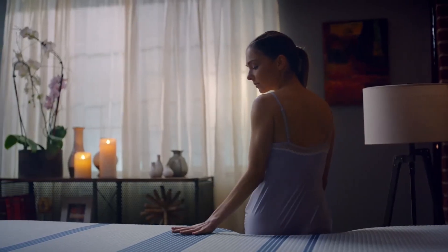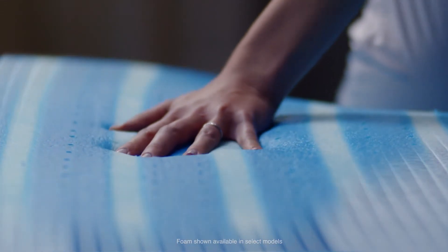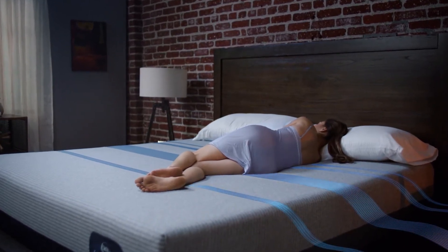The secret lies just below the surface. Our Temp Active Gel memory foams help dissipate heat, helping to comfortably cool while you sleep. This dynamic combination helps maintain an ideal sleeping temperature.